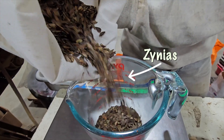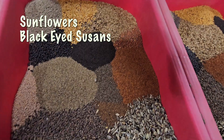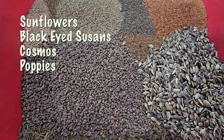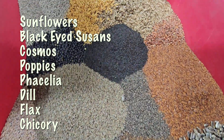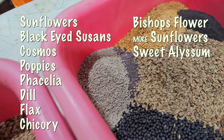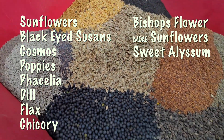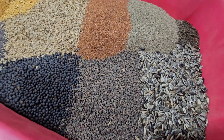These are zinnias, and then already in the tubs we have sunflowers, black-eyed Susans, cosmos, poppies, facelia, dill, flax, chicory, bishop's flower, more sunflowers, sweet alyssum, and a lot of different cover crops that bring in lots of pollinators to help with the potatoes during the season.